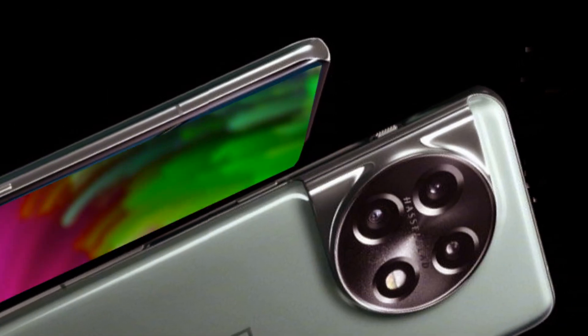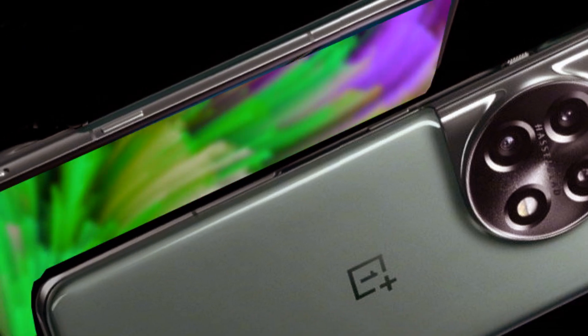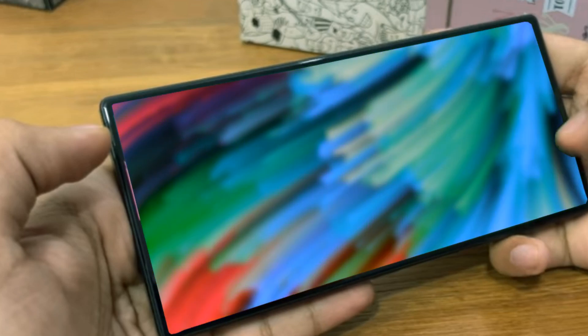OnePlus is preparing to introduce a cutting-edge custom-made display from BOE, boasting a groundbreaking 3,000 nits of brightness — a feat that no other phone on the market can currently match.